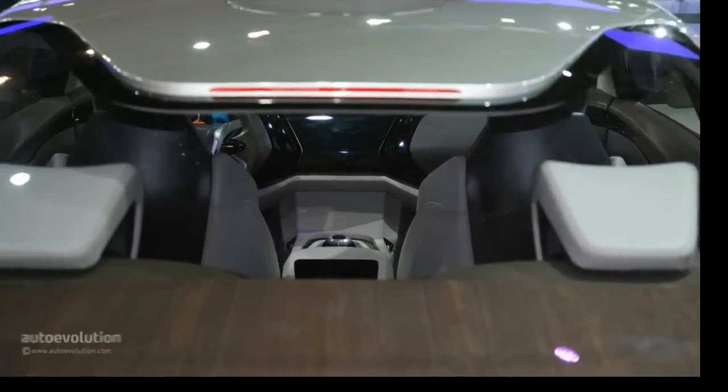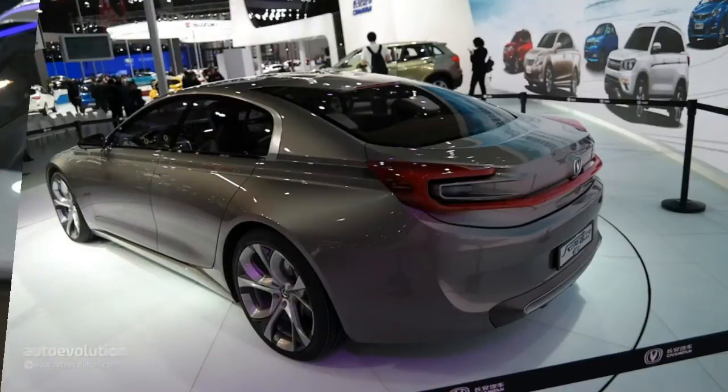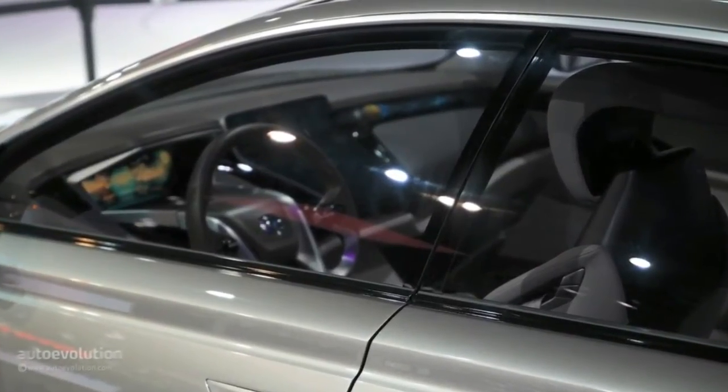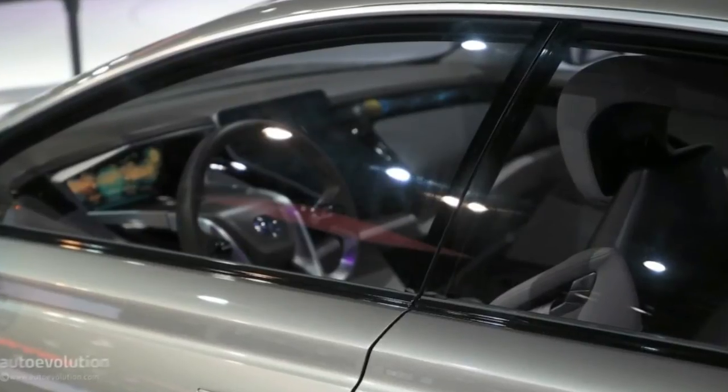Nonetheless, unlike in the case of the lavish British carmaker, where the pillar serves as a privacy curtain for the rear passengers, the sculpted rear window here actually exposes these to the world above. Speaking of the rear, the three-dimensional taillight assembly almost talks to you.